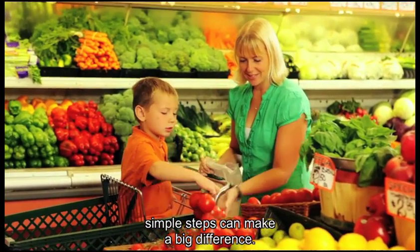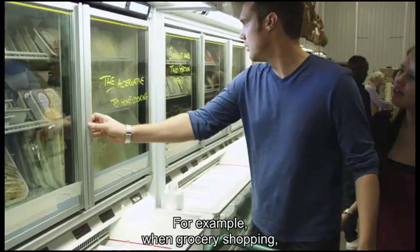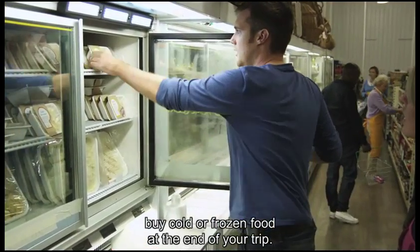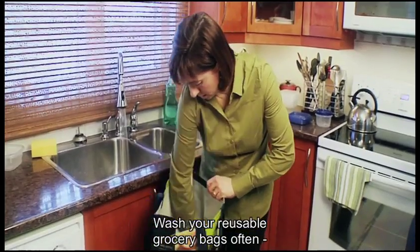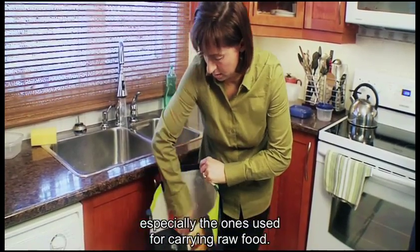When it comes to food safety, simple steps can make a big difference. For example, when grocery shopping, buy cold or frozen food at the end of your trip. Wash your reusable grocery bags often, especially the ones used for carrying raw food.